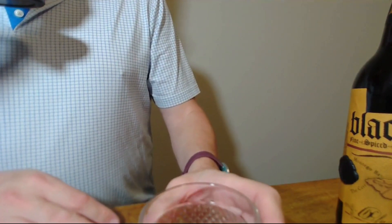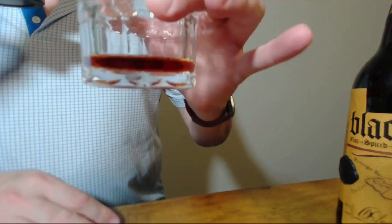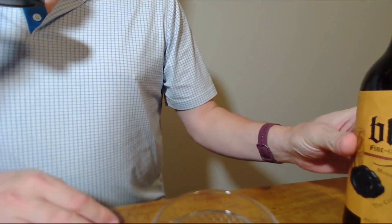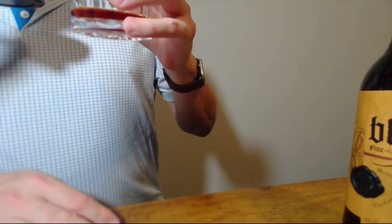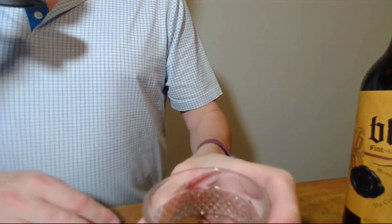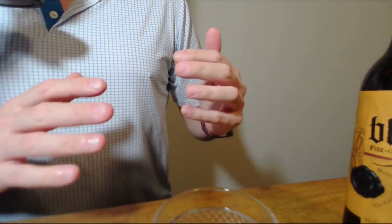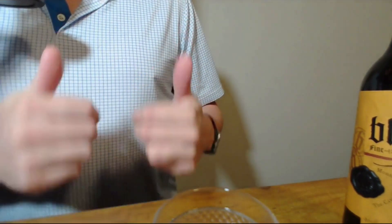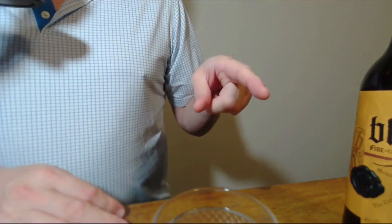I recommend it, I definitely recommend it. Look at that color — it's just beautiful. If you haven't tried it yet, definitely give it a try. Well, that's that for this tasting, this review of Blackwell rum. I guess we will see you in the next video, and I really appreciate you stopping by and spending this time with me.